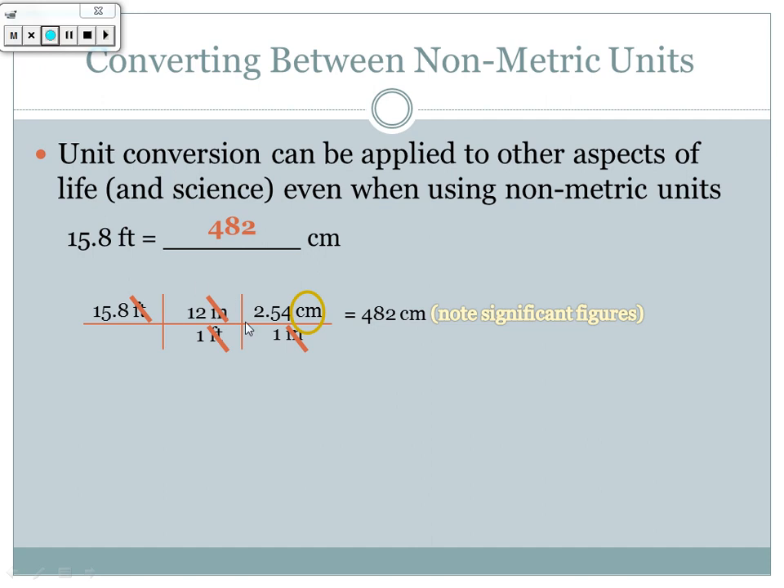Note that the 12 inches per foot is considered to have an infinite number of significant figures, because it is a defined counting relationship. So the number of sig figs in the answer comes from the original measurement — 15.8 feet — not from the conversion factors.